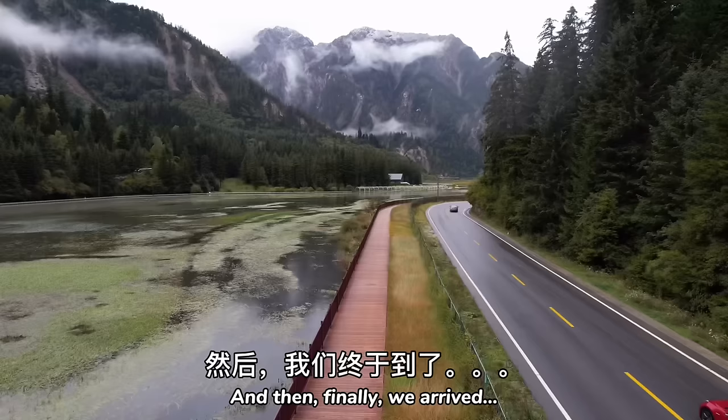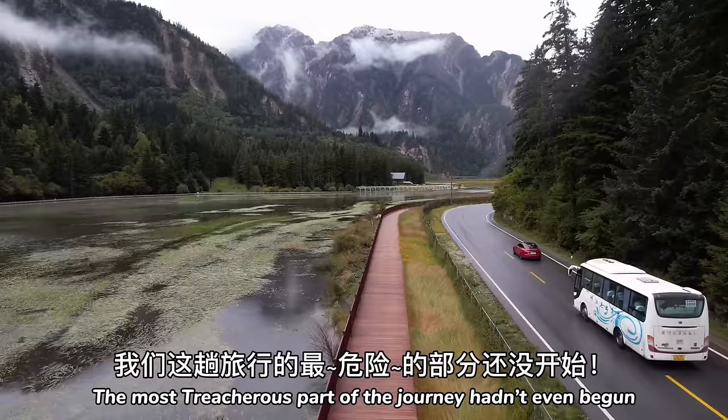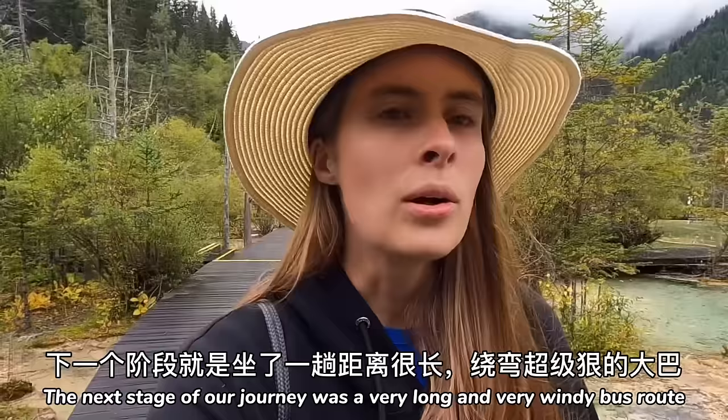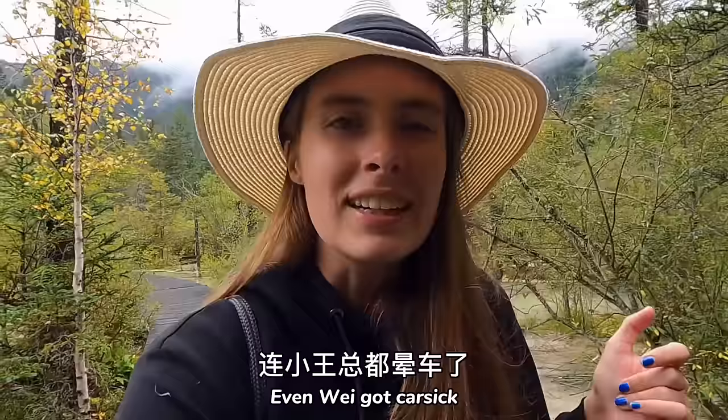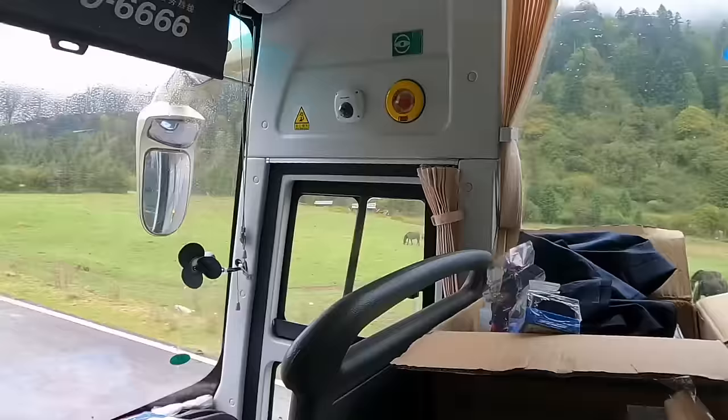And then finally we arrived at our hotel, but the most treacherous part of the journey hadn't even begun. The next stage was a very long and very windy bus route. I know you think you've been carsick before — you think you've experienced a windy road before — come to Jiu Zhai Gou. It was off the chain. People threw up. Even Wei got carsick, and he's literally never gotten carsick before. Before today he didn't know what being carsick felt like.